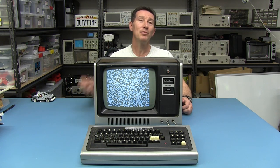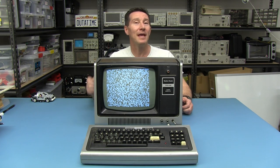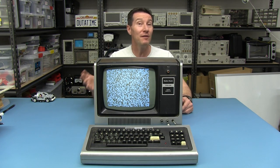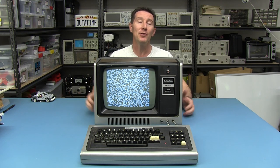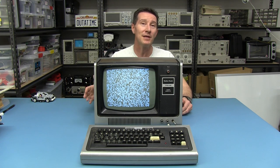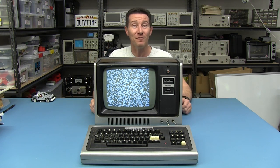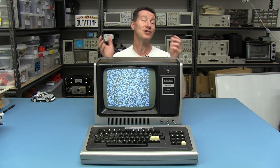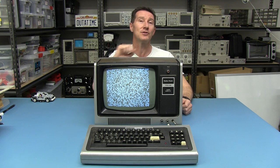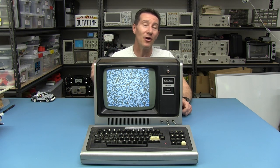Way back in the mid-70s, an employee called Don French at Radio Shack actually bought one of the MITS Altair kits, the first do-it-yourself hobby computer in the world. That's what started the revolution. He thought it was fantastic, started designing his own computer, and eventually convinced Radio Shack that they should jump on this bandwagon and produce their own computer, which they started to design in 1976. And it was released in 1977.